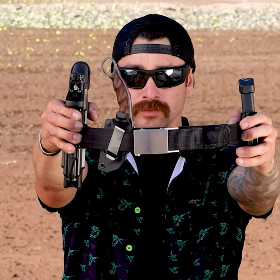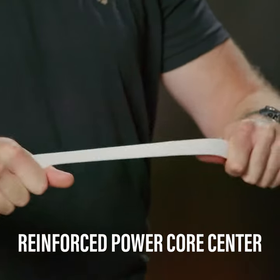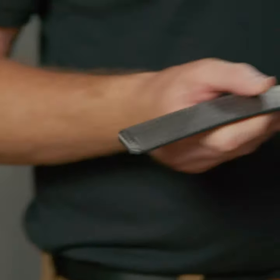What makes this belt a good gun belt? All Core EDC gun belts have our proprietary power core center that's stiff, supportive, yet flexible for all-day comfort. It is actually stronger than steel and virtually unbreakable.